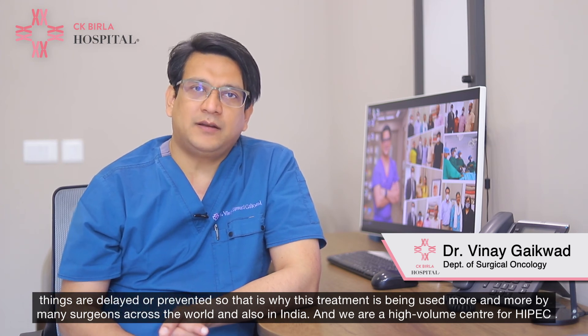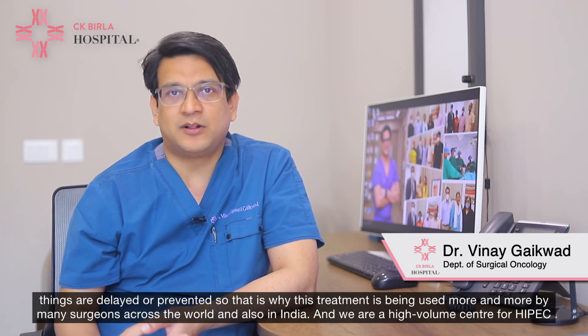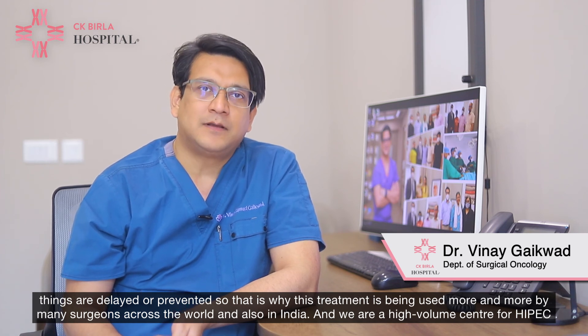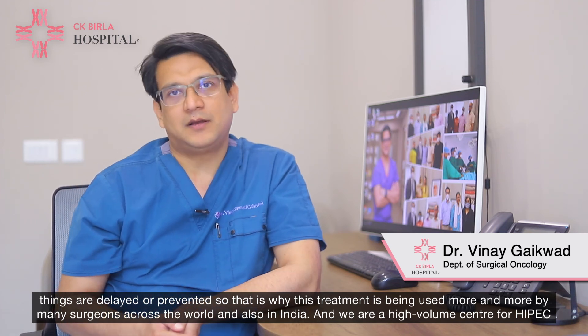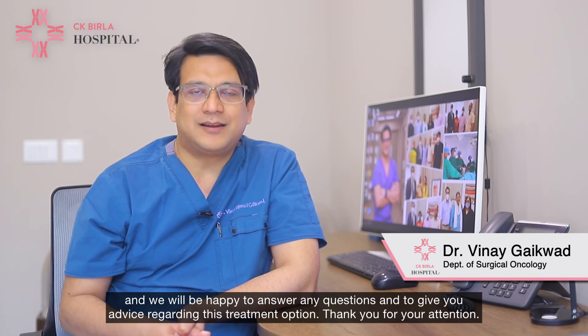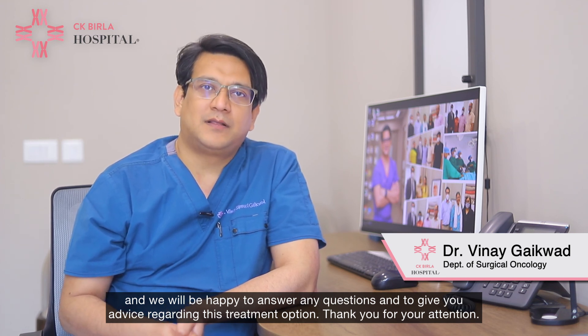That is why this treatment is being used more and more by many surgeons across the world and also in India. We are a high-volume centre for HIPEC and we would be happy to answer any questions and to give you advice regarding this treatment option. Thank you for your attention.